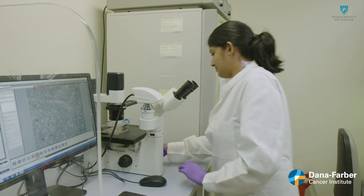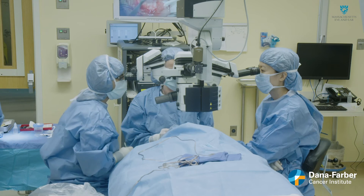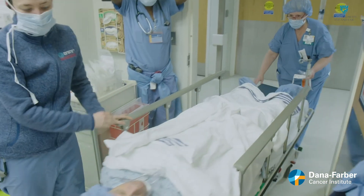The clinical trial is supported by the National Eye Institute at the National Institutes of Health and offers hope for patients who have corneal blindness in one eye due to damage, such as chemical burns. The results so far are very encouraging.